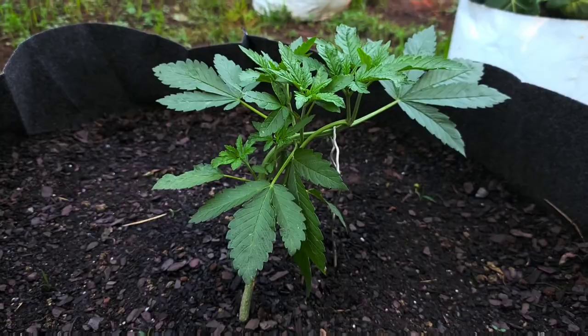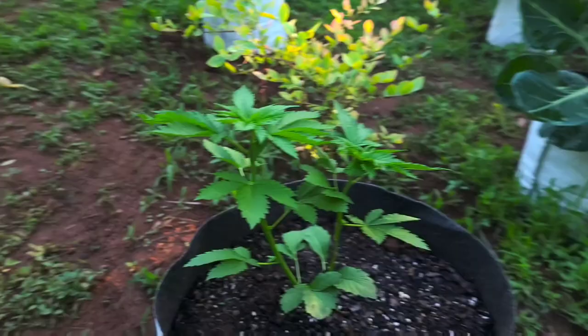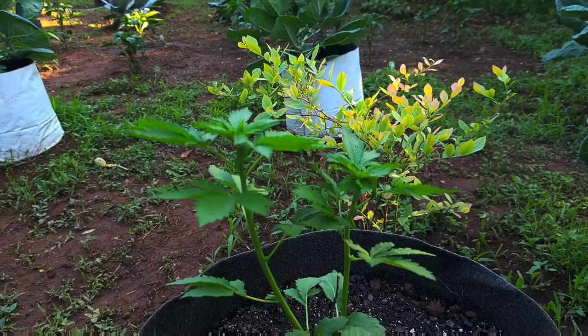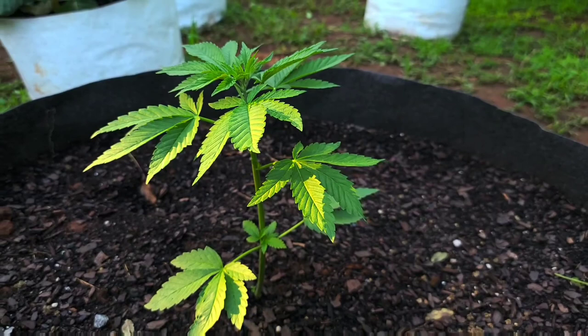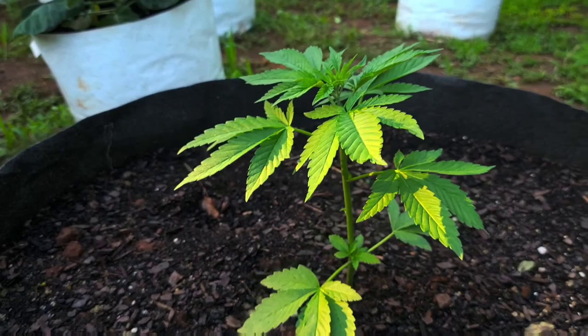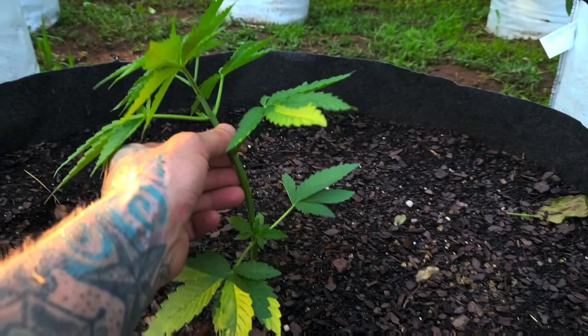Day number 30 — headband crossed with Optimus Prime. Gonna do a topping video on her soon. Same strain, just a different appearance here — I may let this one just cola out, I'm not sure yet. This girl is also day 30, same strain. We'll probably do some LST on this plant; she'll definitely get topped. Want to turn this one into another monster bush — gonna grow trees out here.